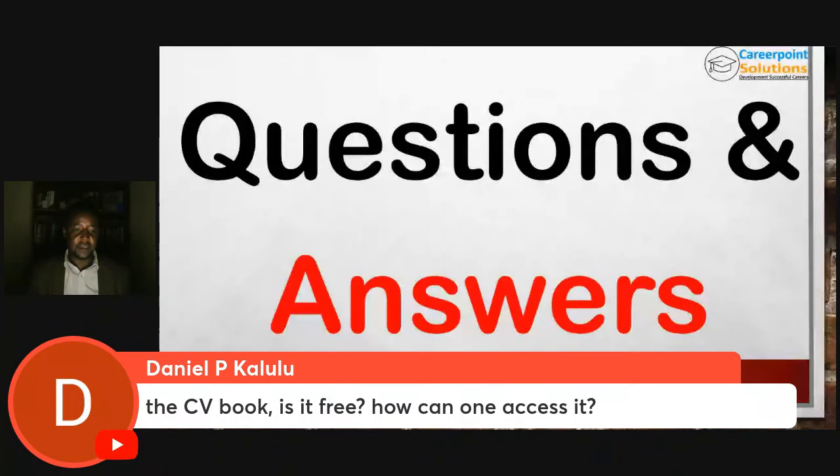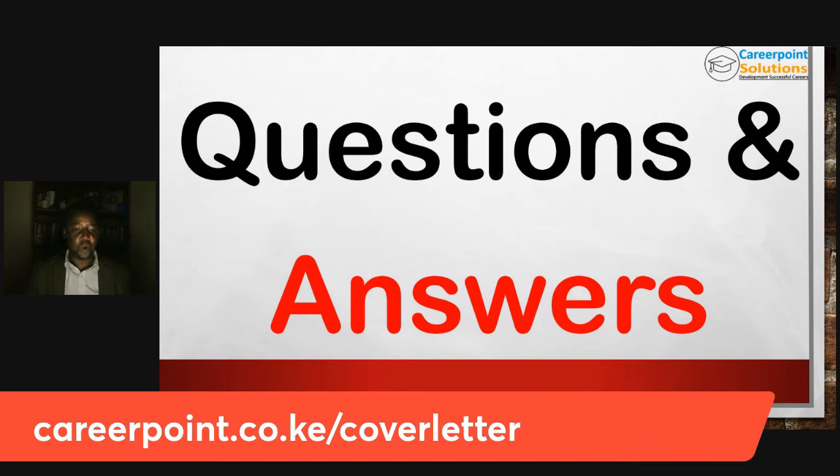Question: Is the cover letter book free and how can I access it? Yes, the cover letter book is free. Go to careerpoint.co.ke/cover-letter and get that book 100% free.